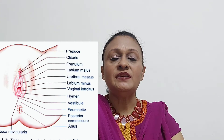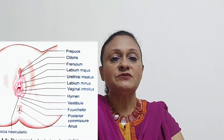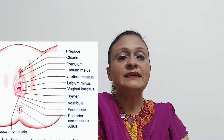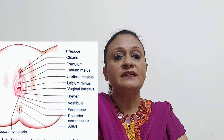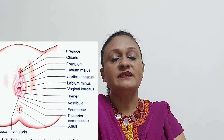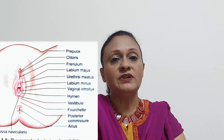The clitoris is a small cylindrical erectile body about 2.5 cm, situated in the front part of the vulva. It consists of a glans, a body, and two crura. It has a rich nerve supply and blood supply, and it corresponds to the penis of the male. The difference is that in males the urethra runs through the penis, whereas in females the urethral opening and the clitoris are totally separate. Like the male penis, the clitoris is capable of erection and plays a very important role in female sexual response.